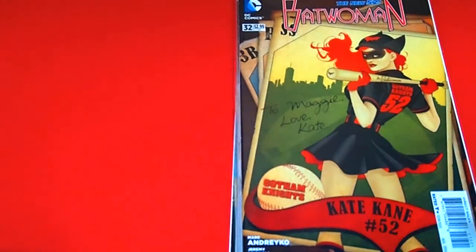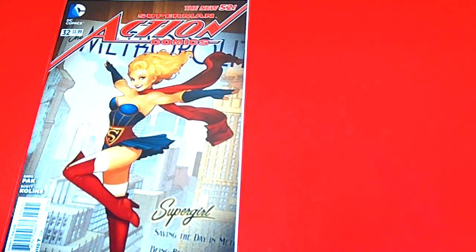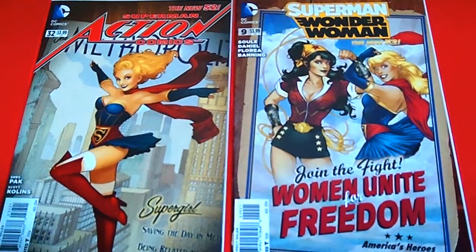These are really popular bombshell covers and I just enjoyed collecting them. Next I have is Superman Action Comics, Supergirl — very, very nice cover, amazing artwork on it. And this one is Superman Wonder Woman, issue 9. Wow, look at that — that is so awesome.